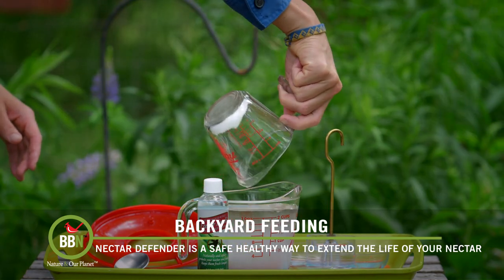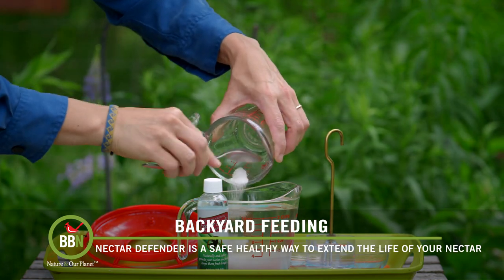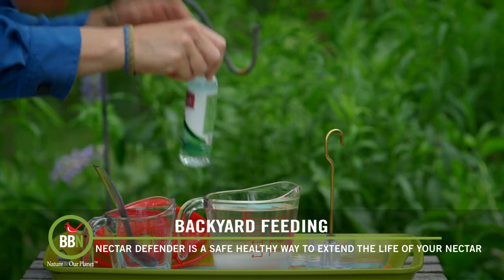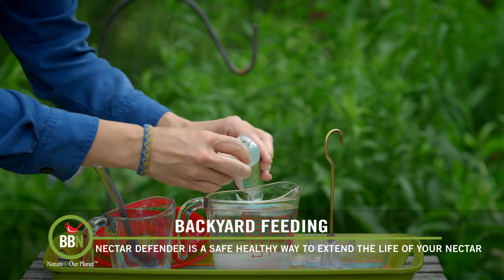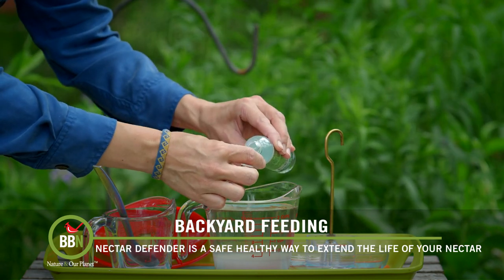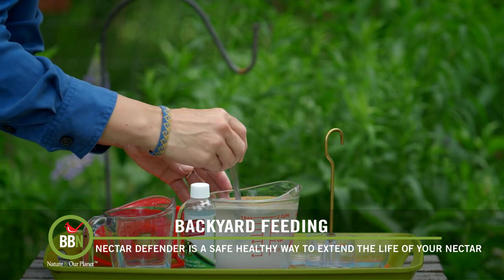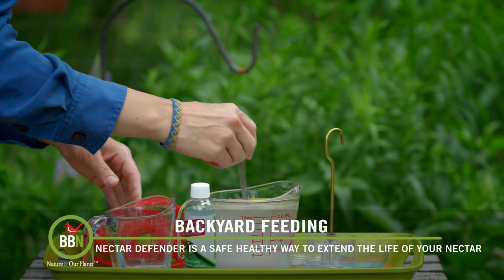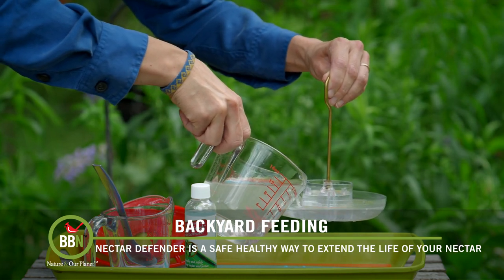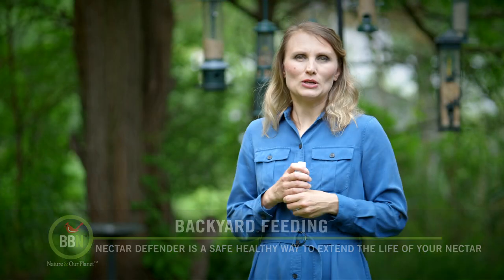What I do now is I just take warm water, mix it with sugar — the proportion one part sugar, four parts water — then I add the nectar defender. I pour it in my hummingbird feeders and here in our climate that can last for up to two weeks, so I don't actually have to worry about changing it that frequently. Here in Canada, I bought this online from a Wild Birds Unlimited store. It's not as available in Canada; in the US you can find it in more places like Amazon and Wild Birds Unlimited stores.